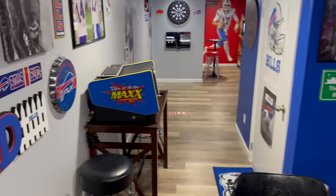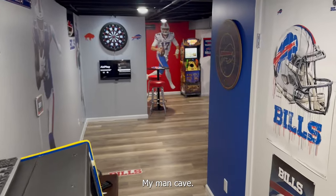Go Bills! Thanks for checking out my basement — my man cave.